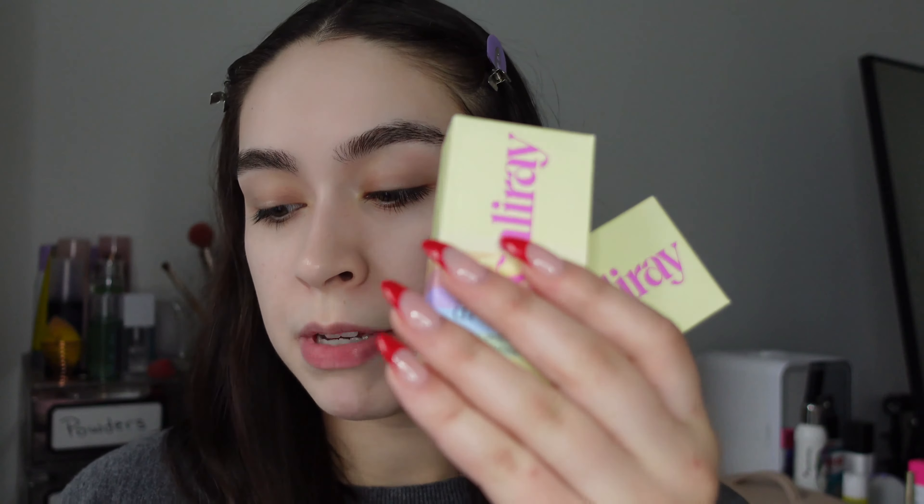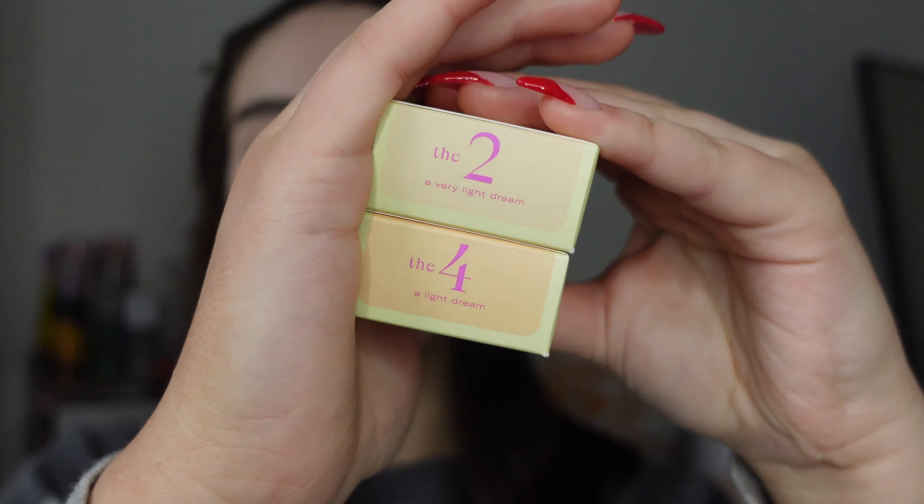These are going to be available at Sephora on January 20th. Cali Ray says they are California beauty unfiltered and they're supposed to be really clean, sustainable, and use recyclable packaging. The first product is the Free Dreaming Skin Wellness Diffusing Tint, which comes in 10 shades. I have shade two, a very light dream, and shade four, a light dream — the two lightest shades. It's supposed to be a lightweight tinted face elixir to minimize pores, hydrate, and blur, and it retails for $39.